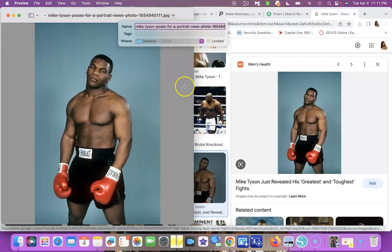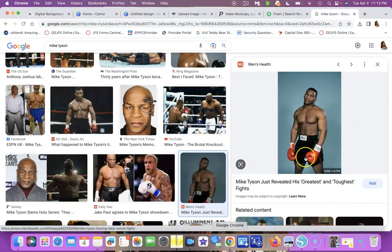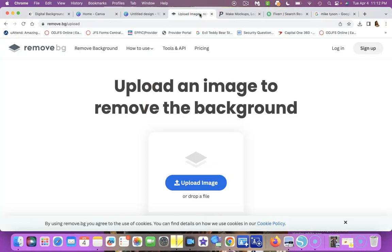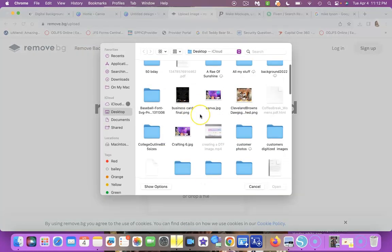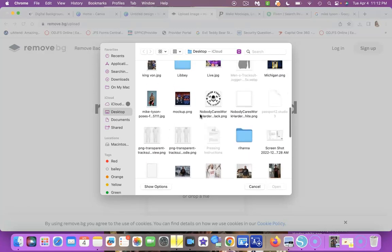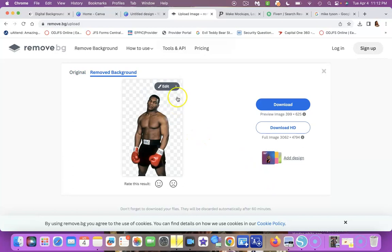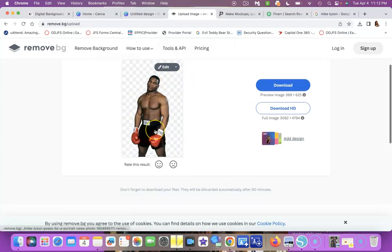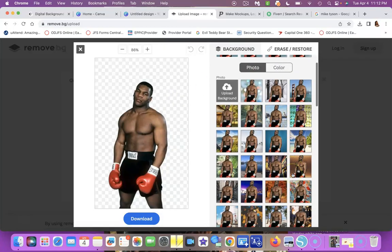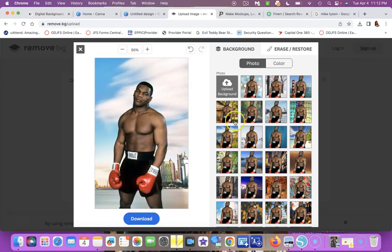Now I have his image on my desktop, so I go to Remove.bg, upload the image I just saved, and it removes the background so I can put him on a shirt or whatever I want. You can also edit the result — add a background color or design behind him. This is a great site if you want to take a photo of yourself or a customer and remove the background to put on a business card, tumbler, mug, or shirt.